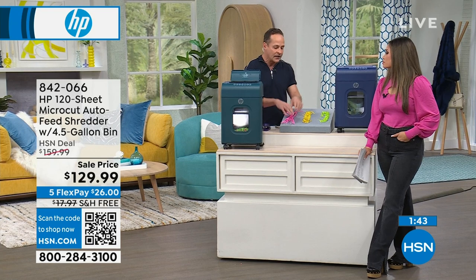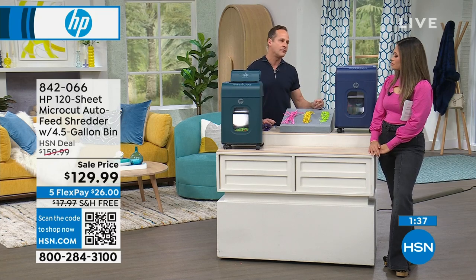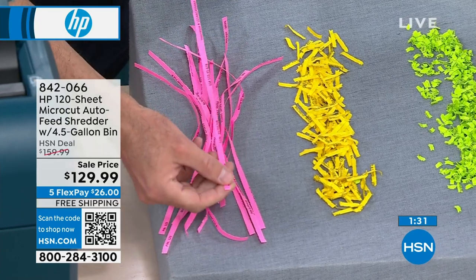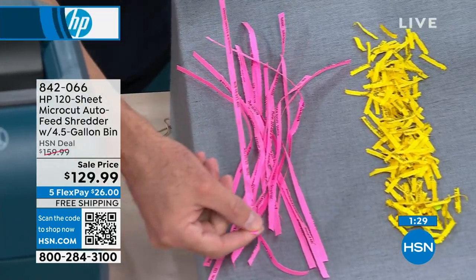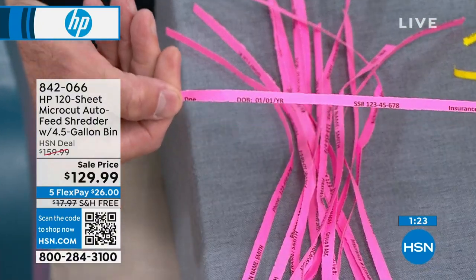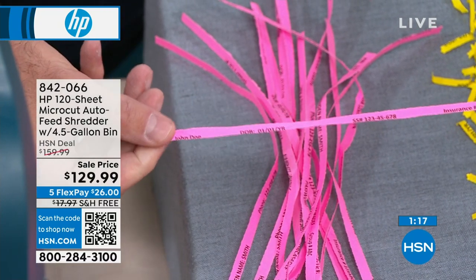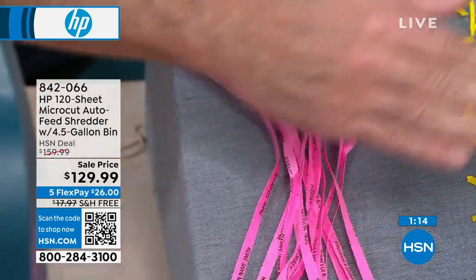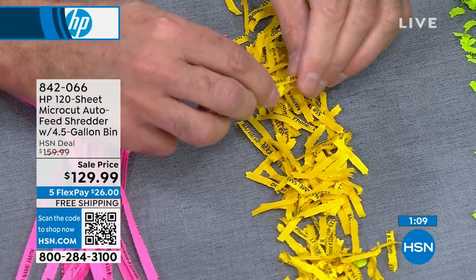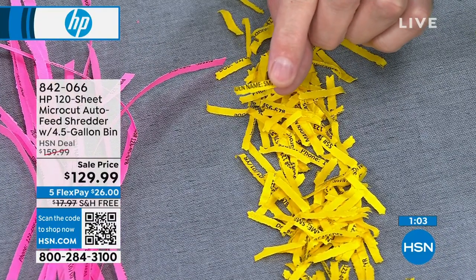A quick history of shredding. This is a full micro-cut shred — some of the finest shredding anywhere. Before this, we had strip-cut shredding, which is still available even at higher prices. The problem with strip cut is you can read lines of information. Crooks don't need very much information about you to take a lot of your time, energy, and money.